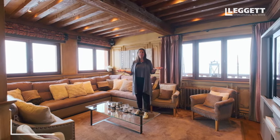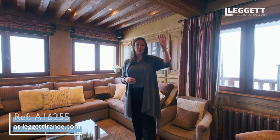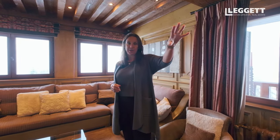Here we are in the main living space of this lovely chalet. The space is divided into separate areas: a lovely cozy corner around the open fire, a lighter brighter area with nice big windows, a dining space, and an open kitchen.